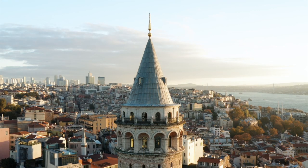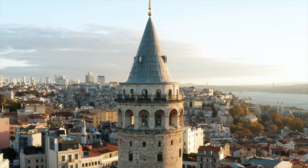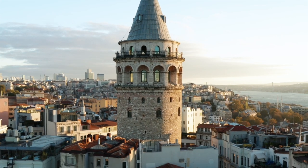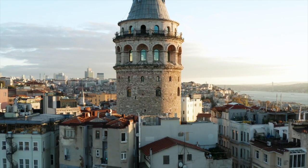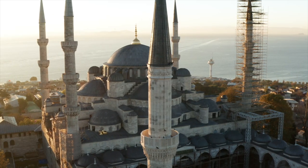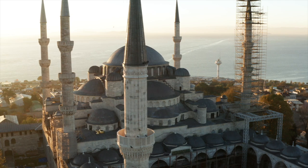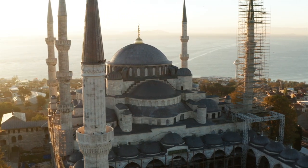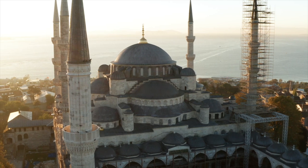Istanbul, a city where the past and present converge in breathtaking harmony. Its enchanting landscapes and captivating allure beckoned travelers from across the globe. From majestic minarets that pierce the sky to the sparkling waters of the Bosphorus, Istanbul is a treasure trove of architectural marvels and natural wonders.